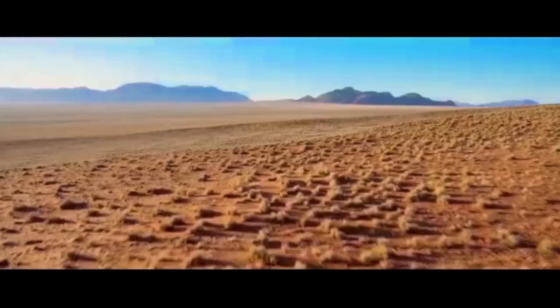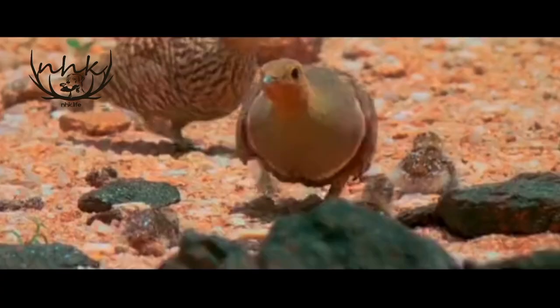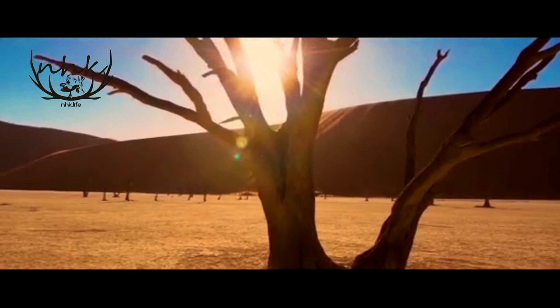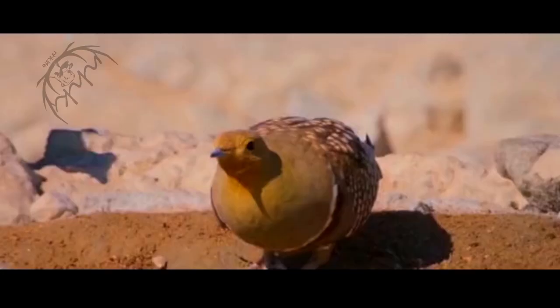Despite the risks, sand grouse parents are incredibly protective, and they will do anything to ensure their chicks survive, even during the hottest months. When temperatures can soar up to 45 degrees, the birds keep their offspring in cool areas to prevent them from overheating and dying of dehydration. Additionally, the sand grouse uses their specialized feathers to shade their chicks, protecting them from the sun's rays.